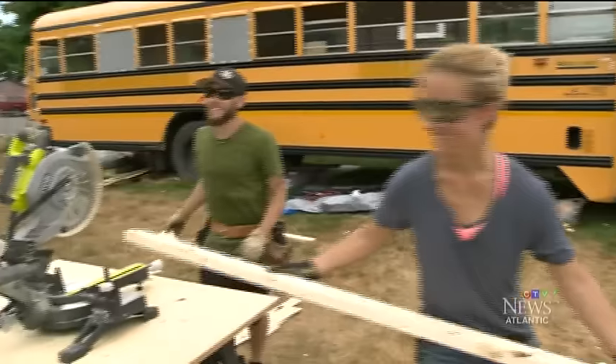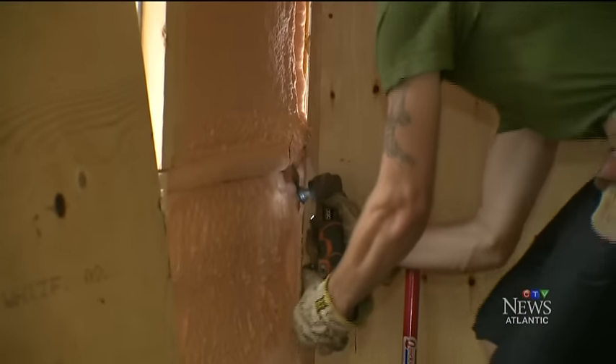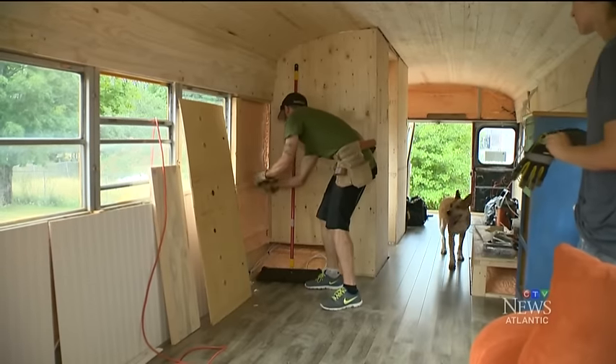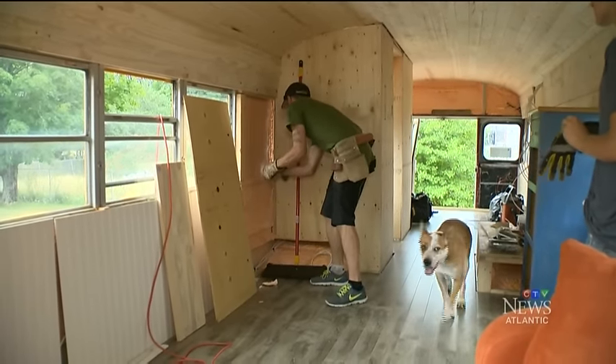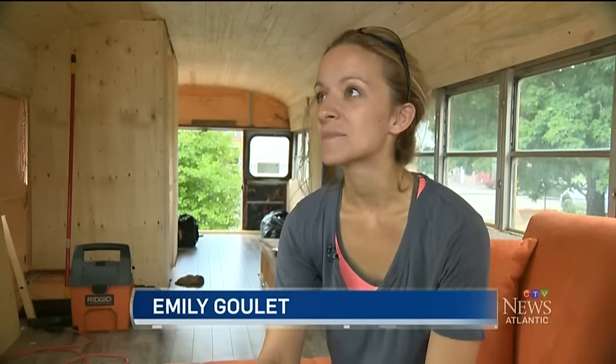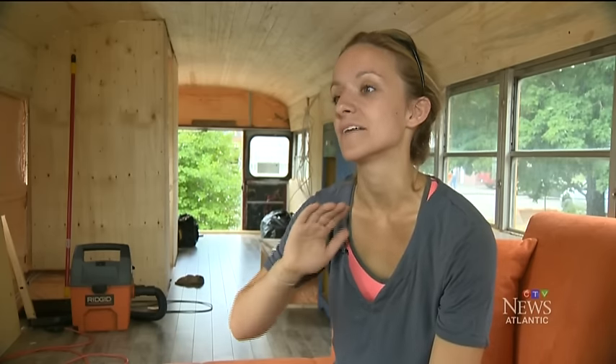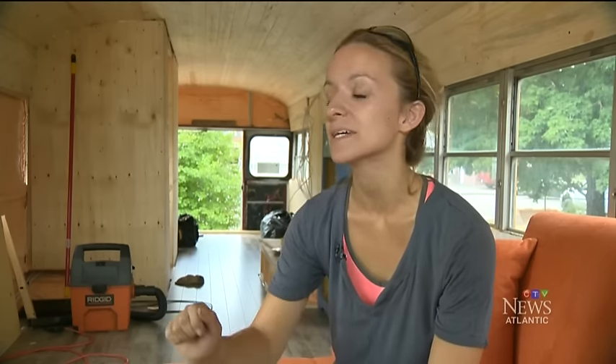From the outside, it looks like any other school bus, but when you step inside, you can tell this bus is heading anywhere but the schoolyard. That's because this rig doubles as this couple's home. Neither one of us has built a house or anything before, so the idea of framing a house was a bit intimidating. We like the idea that a school bus already has a frame, and we just kind of have to take stuff out and build onto it.